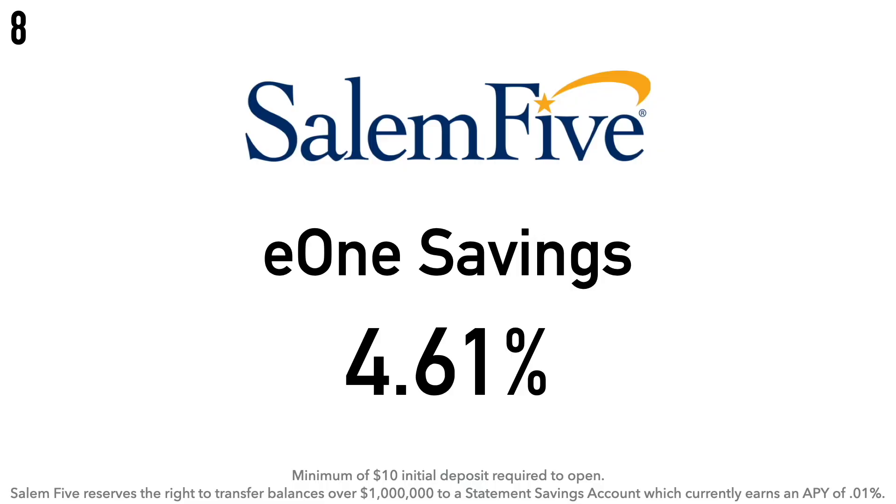Coming in at number 8 is the Salem Five Direct E-Savings Account at 4.61% APY. There is a $10 minimum initial deposit required. Salem Five states they reserve the right to transfer balances over $1 million to a statement savings account which earns only 0.01% APY — so the 4.61% APY applies on balances up to $1 million. Salem Five is a traditional American mutual savings bank founded in 1855, offering private banking, checking, savings, mortgages, insurance, and commercial lending.